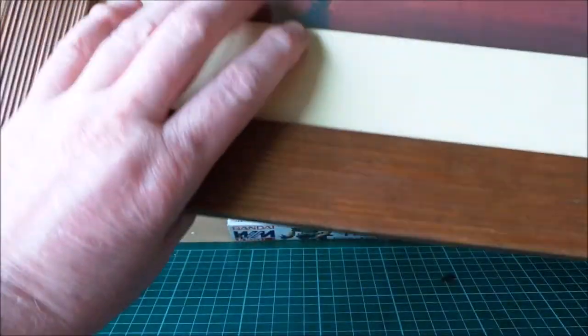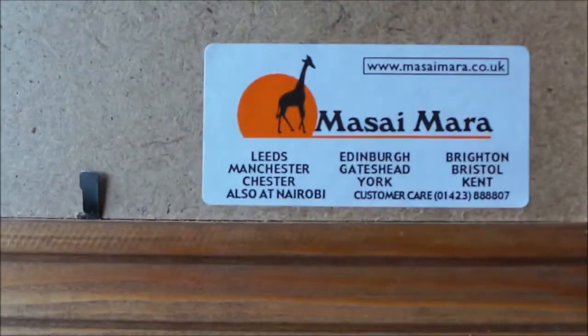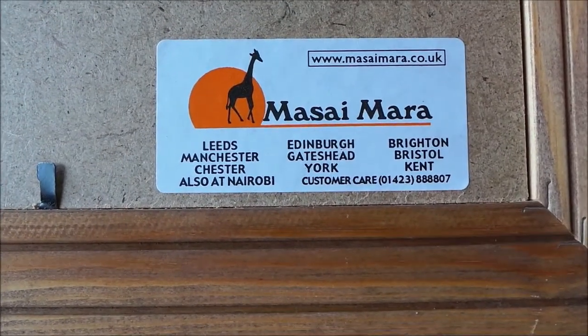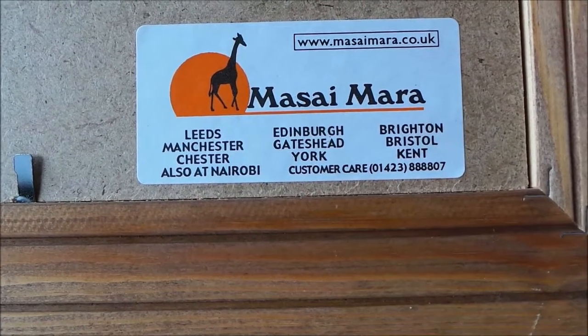I didn't look at the picture or anything and it only cost me 50p — half a pound. And it's a Masai Mara print, available in Leeds, Manchester, Chester, Edinburgh, Gateshead, York, Brighton, Bristol, Kent, and also at Nairobi. Yay!